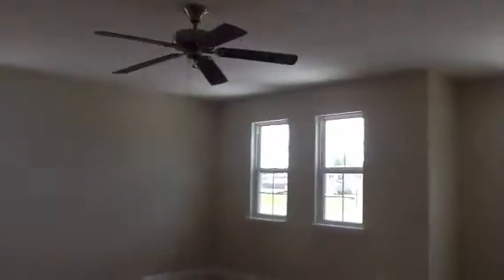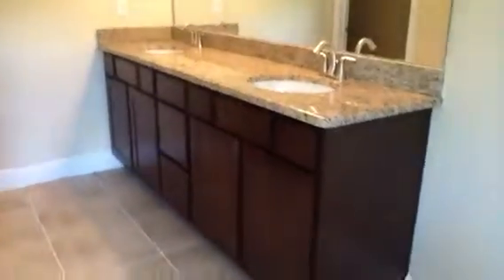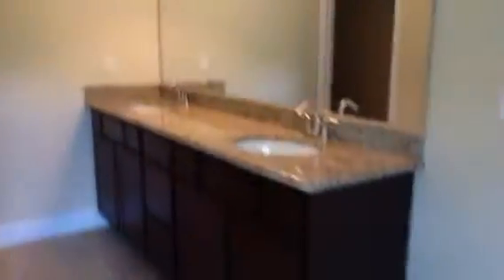There's already a fan in the bonus room, and then the master suite has a tray ceiling and crown molding. Again the wood window seals, his and her closets, a tub, shower, and then the vanities. Walking back into the master to give you another look.